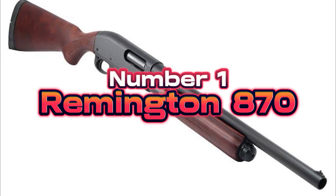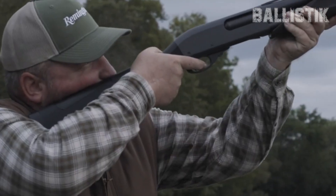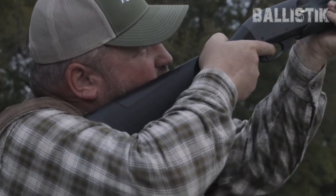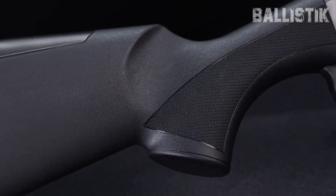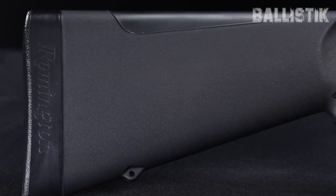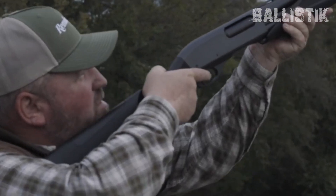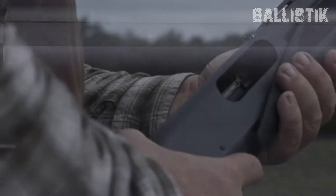Number 1, Remington 870, $550. And finally, let's talk about the king of home defense shotguns — the Remington 870. It's a name that's pretty much synonymous with superb reliability, and its reputation is solid as a rock. It's been around forever, proving itself time and again as the go-to for homeowners looking for a dependable way to protect their turf. The thing about the 870 is that it's simple, and in a high-stress situation, simple is good.